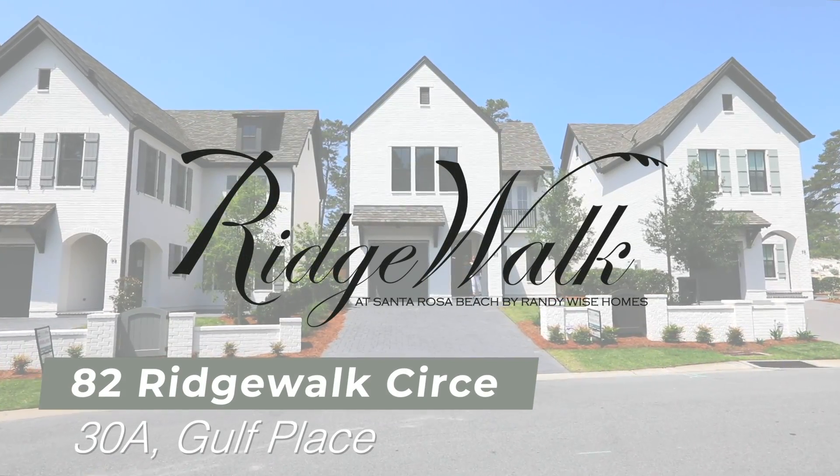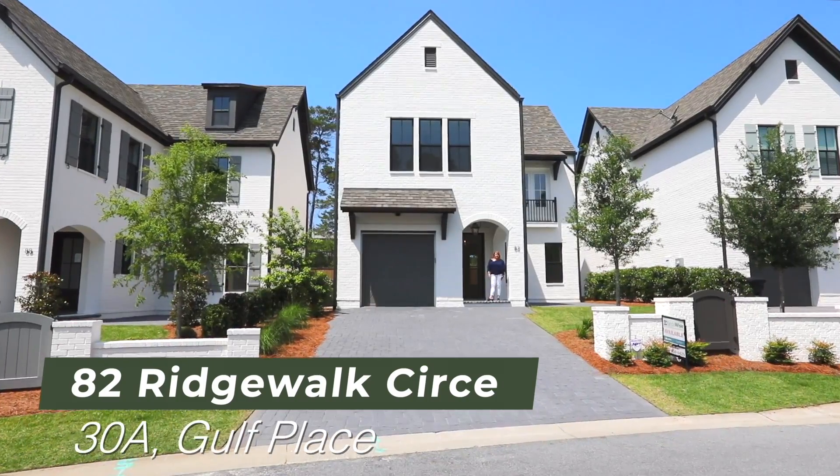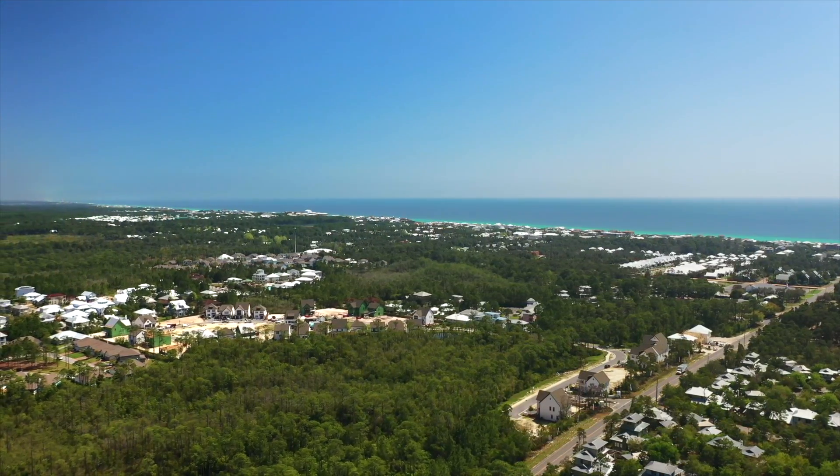Hello, we are virtual touring 82 Ridgewalk Circle, Santa Rosa Beach, Florida. We're seven-tenths of a mile from the Gulf of Mexico, a three-minute golf cart ride, and maybe a 10-minute walk.